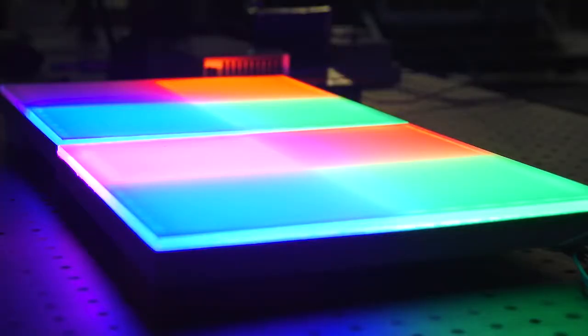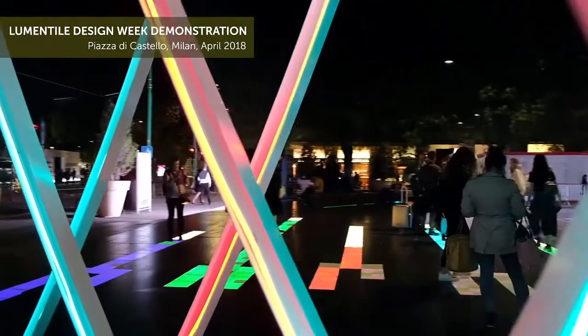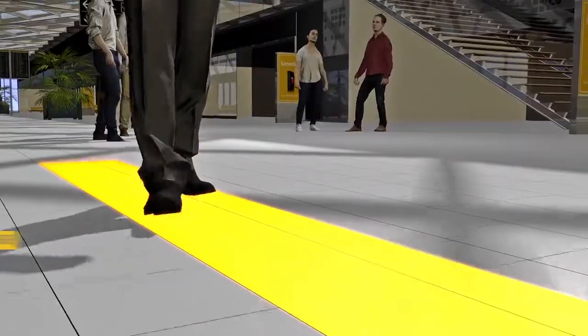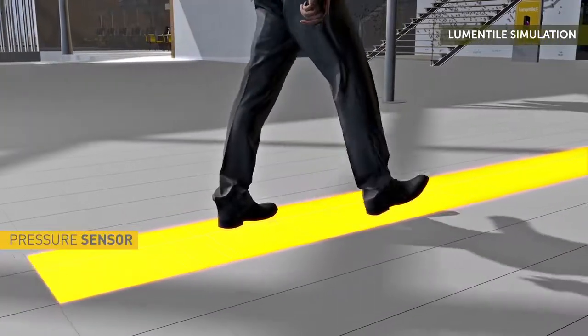The main potential applications of the Lumin Tile products are in public spaces — for example, interactive luminous floors in airports, where you could have automatic guiding paths that guide you to your gate.